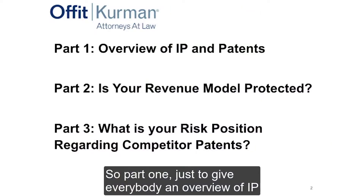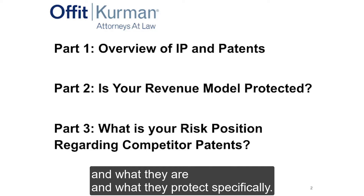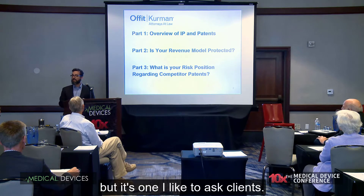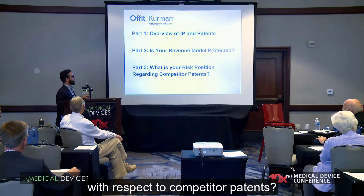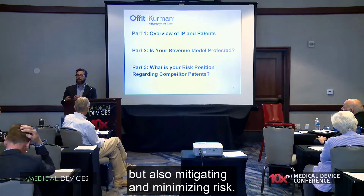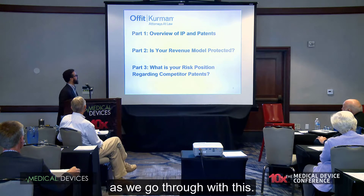Part one: an overview of IP and a deep dive into patents — what they are and what they protect specifically. Part two: is your revenue model protected by your patent strategy? Maybe it's not a question you'd think about from a patent standpoint, but it's one I like to ask clients. Part three: what is your risk position with respect to competitor patents? We're talking about protecting our revenue model, but also mitigating and minimizing risk. Businesses want to know this, and certainly investors want to know this.